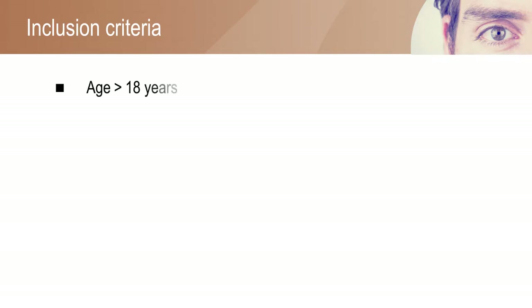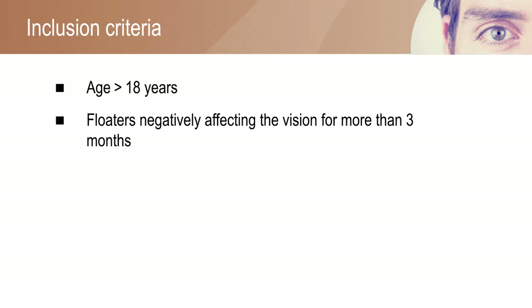Patients aged above 18 years who had moderate or severe effect of floaters on vision for more than 3 months, and who had vitreous opacity on examination, were included in the study.